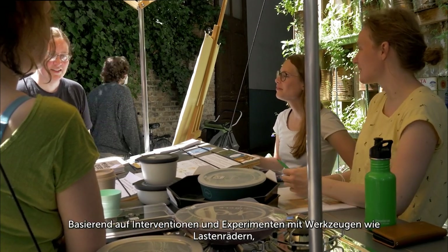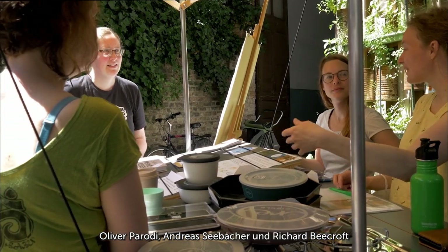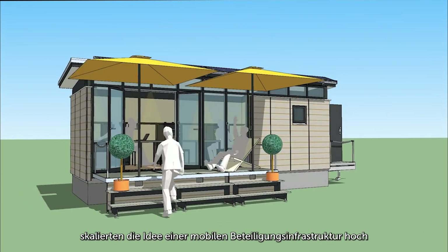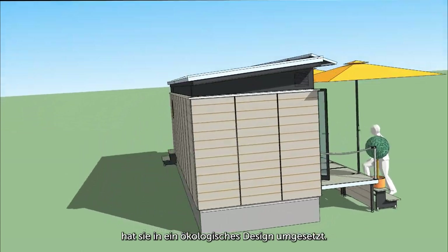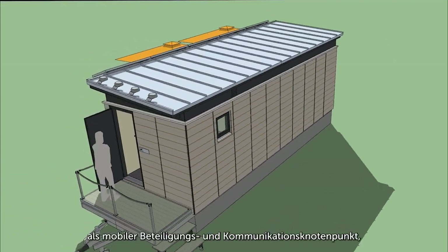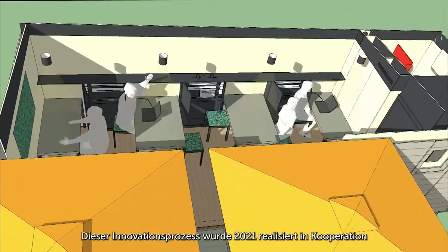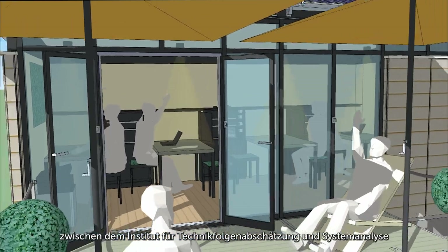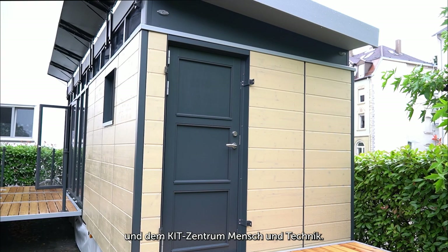Based on interventions and experiments with tools like cargo bikes, Oliver Parodi, Andreas Sehbacher, and Richard B. Croft scaled up the idea of a mobile participation infrastructure. Architect Randolf Liem translated it into an ecological design — a tiny house as a mobile participation and communication hub: the Mobilaab. This innovation process was realized in a cooperation between the Institute for Technology Assessment and Systems Analysis and the KIT Center Humans and Technology in 2021.